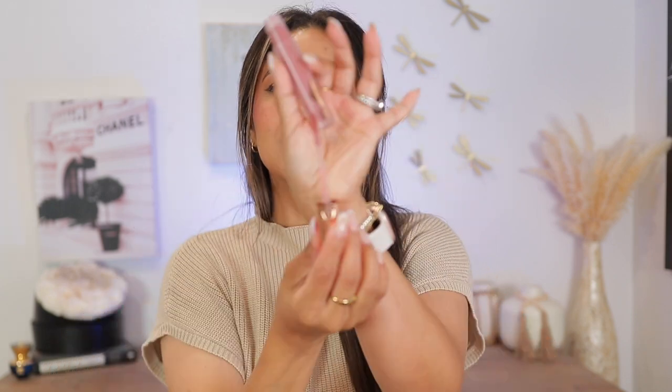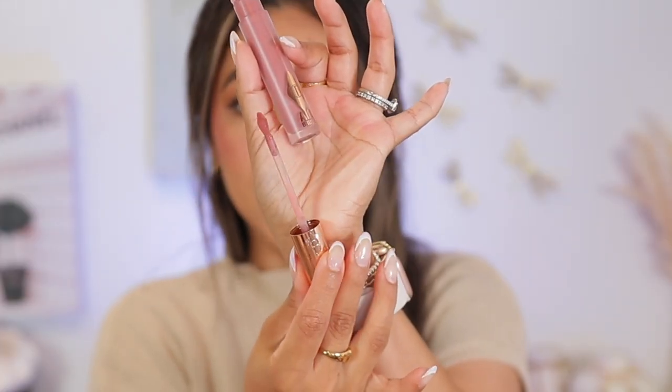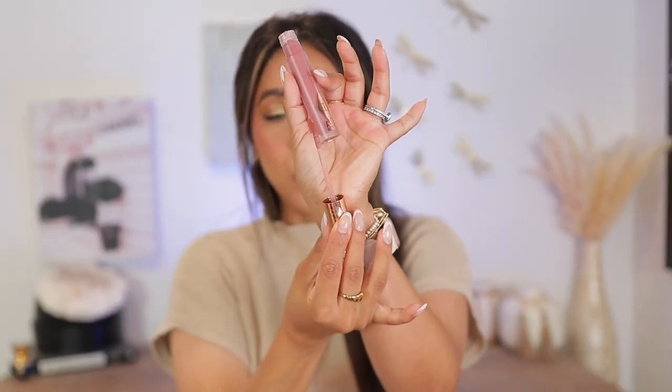I never talked about the applicator — I wanted to. It is so tiny, so so tiny, and I appreciate that a ton because I do not need a lip liner with this whatsoever. It gives very precise application on your cupid's bow — it's like perfect. Charlotte Tilbury killed it again, as usual. I love her lipsticks.